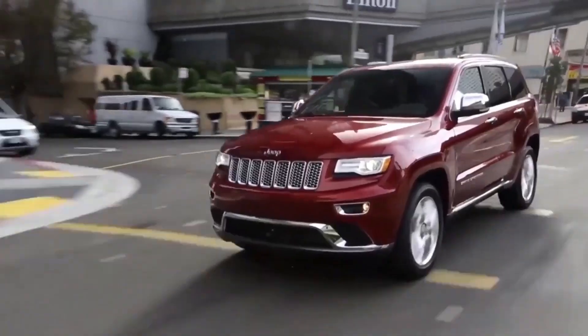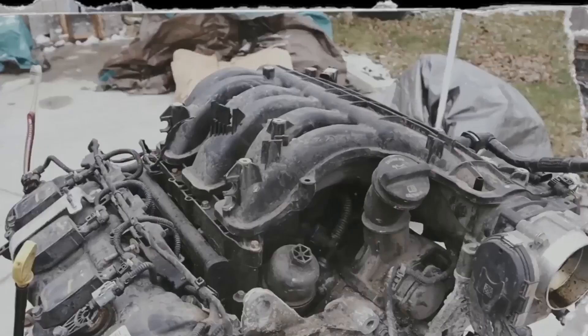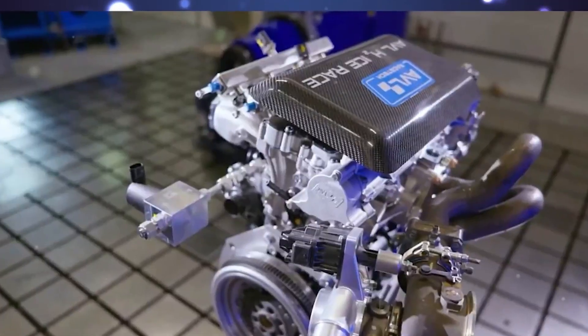Power ranged from 283 to over 300 horsepower depending on the model, and it featured dual overhead cams with variable valve timing. Millions of Pentastars hit the road as consumers praised the numbers.